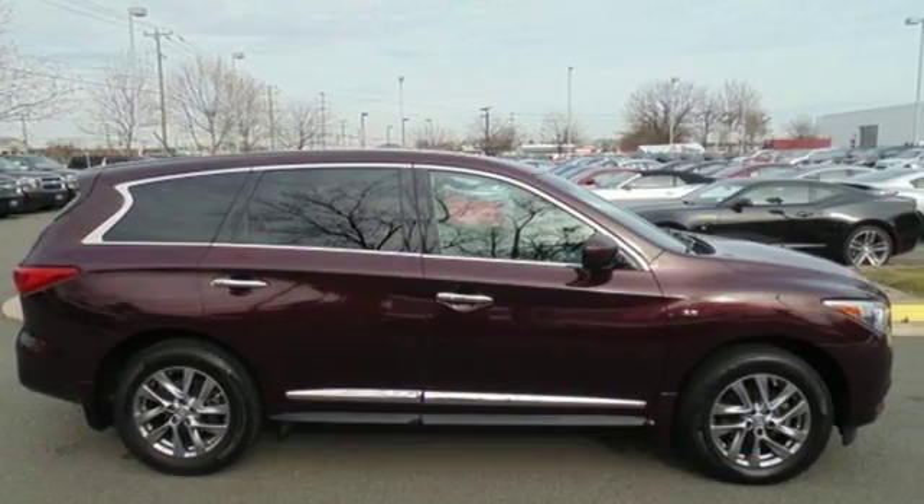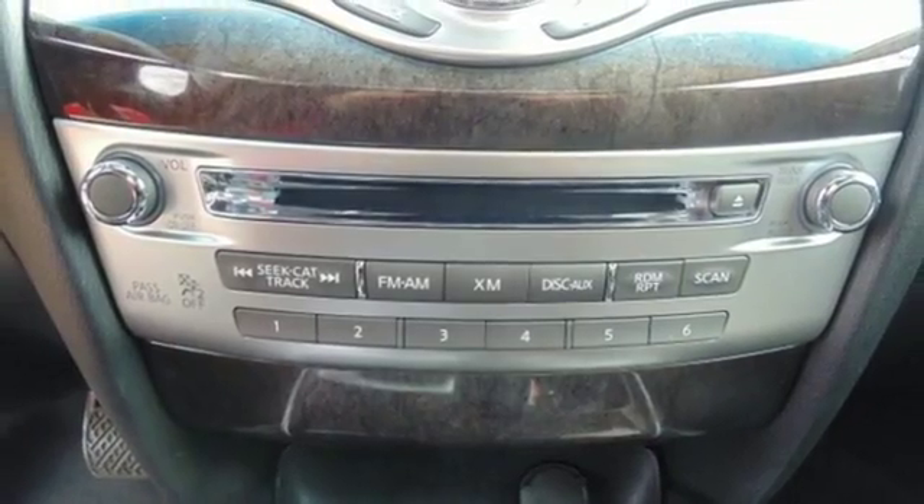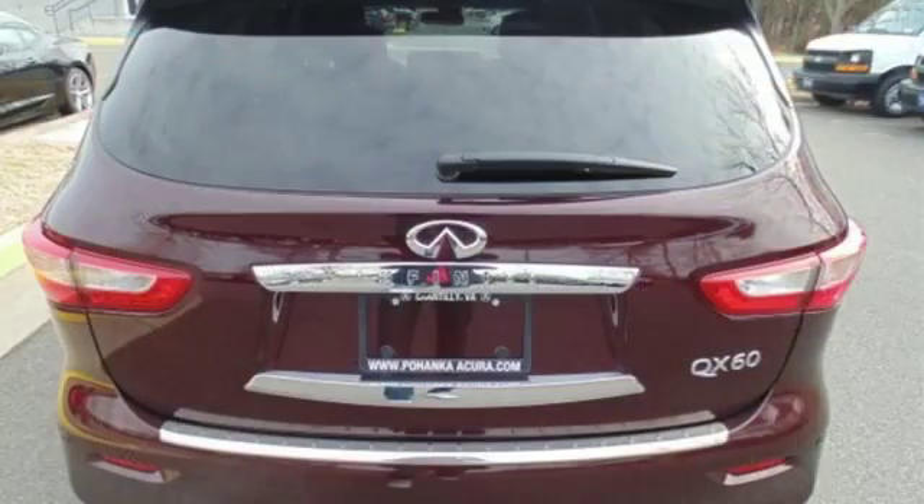With heated leather seats, climate control, a multi-function steering wheel and a power lift gate, your drive has never been more enjoyable.